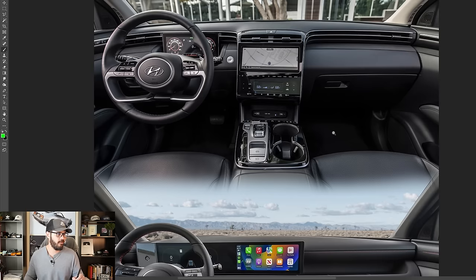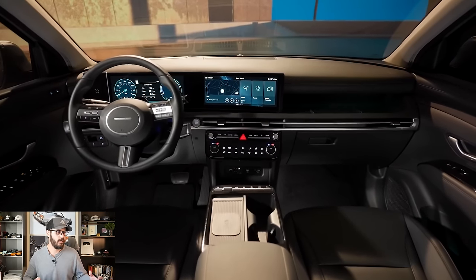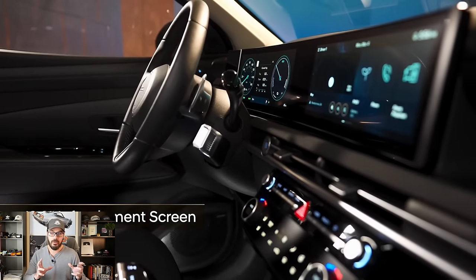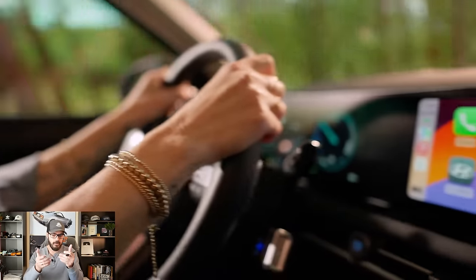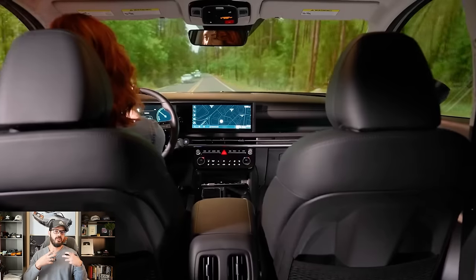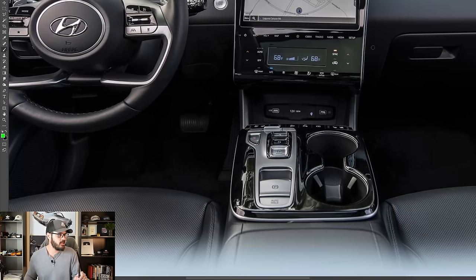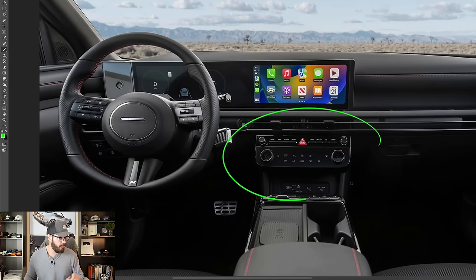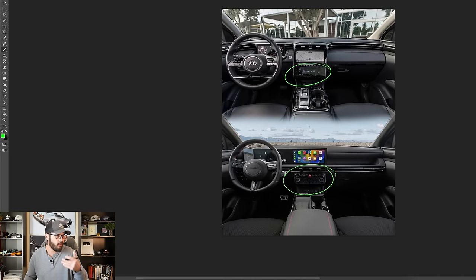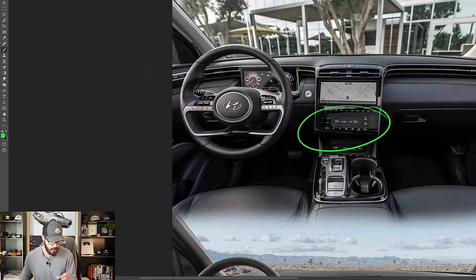Last but not least, this interior. Fantastic job by Hyundai, and also Volkswagen, to create this new interior with more physical controls. Some might think they're moving backwards, but I actually think they're moving forwards because I always want physical knobs and buttons instead of the touch-sensitive buttons we had in the previous Tucson. I hope a lot of other manufacturers are going to do the same.